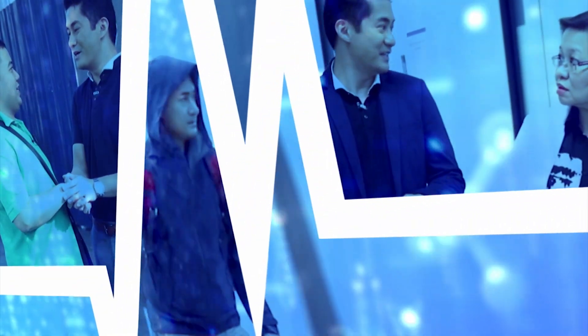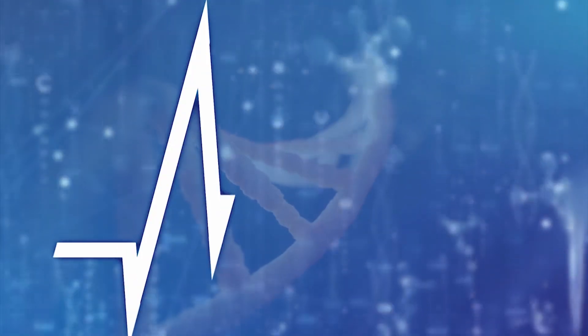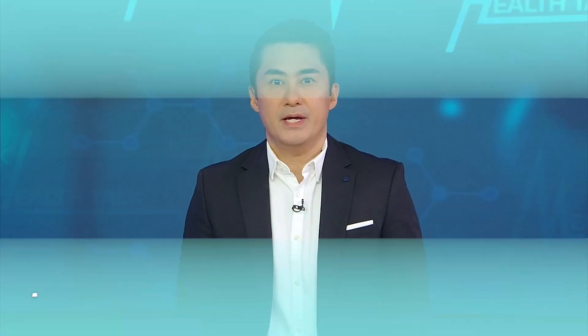I'm Dr. Freddy Gomez and this is MedTalk Health Talk on CNN Philippines. We'll discuss two specific infectious diseases and how they spread and how to treat them. With us is Dr. Nicole Pereiras Grande, a pediatric infectious disease specialist at the Makati Medical Center and Asian Hospital and Medical Center. Also with us is Dr. Cesar Matthew Madria, a family medicine physician at the Cagayan Valley Medical Center.